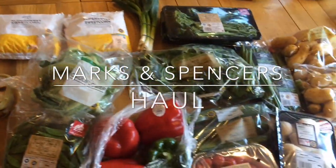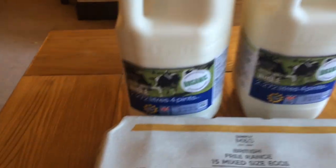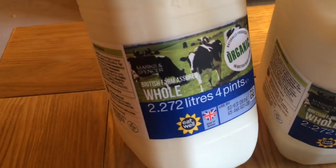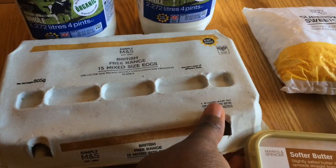Hey guys, here's a grocery haul from Marks and Spencer's that I filmed about two weeks ago and only just got around to uploading. First I got some organic milk - I tasted organic milk and I've never actually tasted the difference between regular milk and organic, and I realized that organic milk tastes so much better than regular milk.